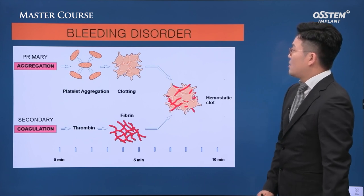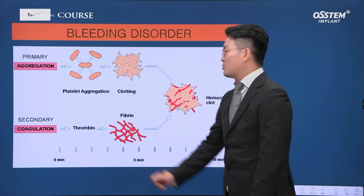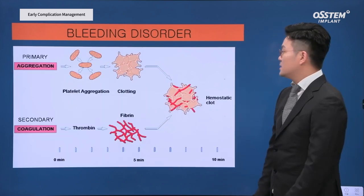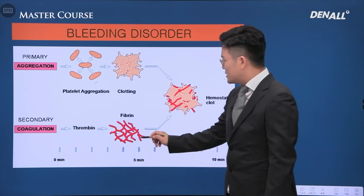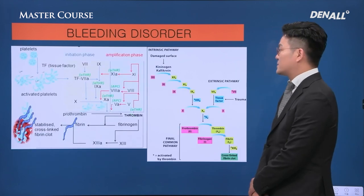Bleeding is stopped through primary aggregation and secondary coagulation. Intrinsic and extrinsic pathways can be involved. Platelet plays a role in coagulation. Fibrin can play a different role — we need to understand that.